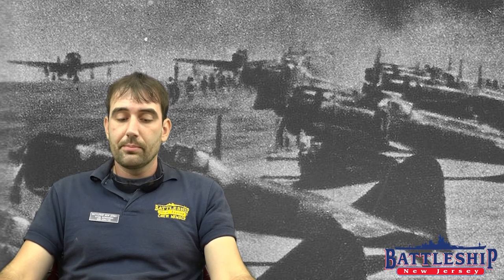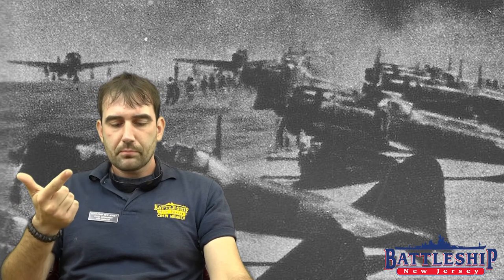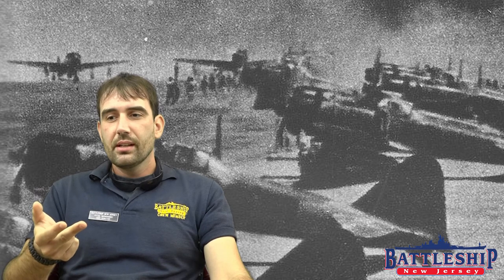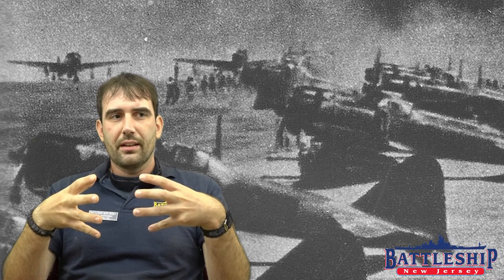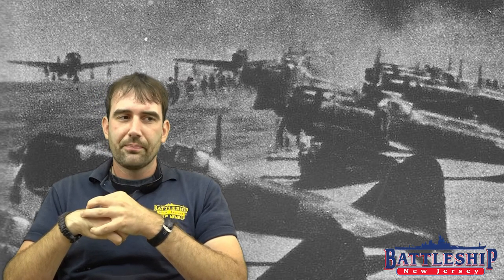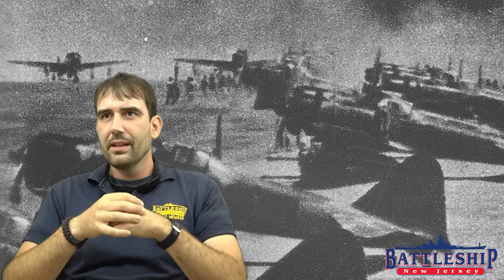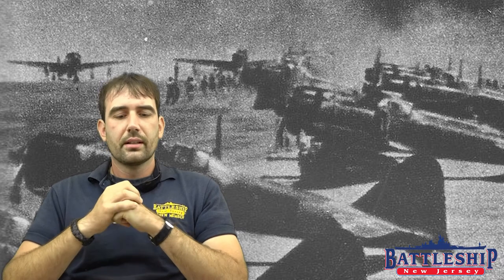The Battle of the Bismarck Sea took place between March 2nd and March 4th. The Allied intelligence effort beforehand, the preparation, and the concentration of force all led to a successful victory. Because the Allies concentrated their forces and all hit more or less at the same time, the Japanese were never able to recover from one attack and prepare for the next, and the different attacks degraded their defensive abilities. As progressively weaker Allied attacks came in, they were able to continue to score successes.